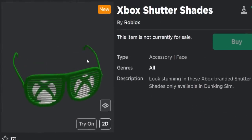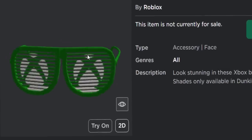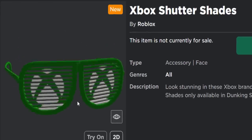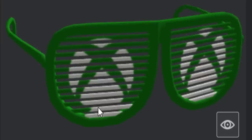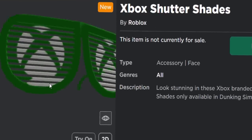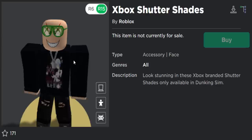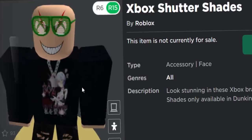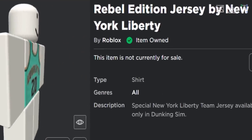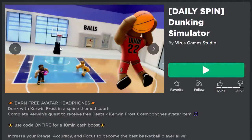The second free accessory is the Xbox Shutter Shades - I think it's the best of the two. It does have a little texture problem at the bottom and the Xbox logo is kind of out of place, but on the avatar it's a face accessory and it looks pretty cool. There's also a prize called the Rebel Edition Jersey by New York Liberty, which is a free 2D t-shirt that's actually kind of nice.